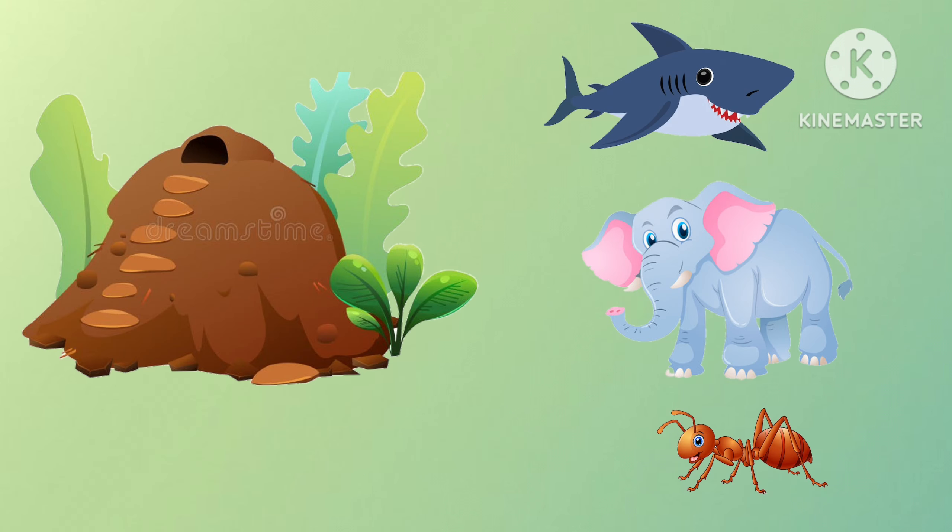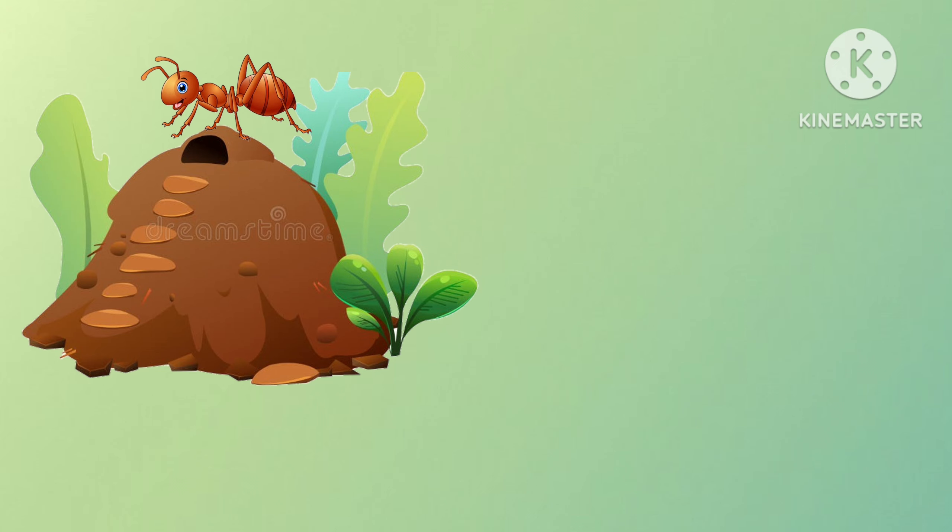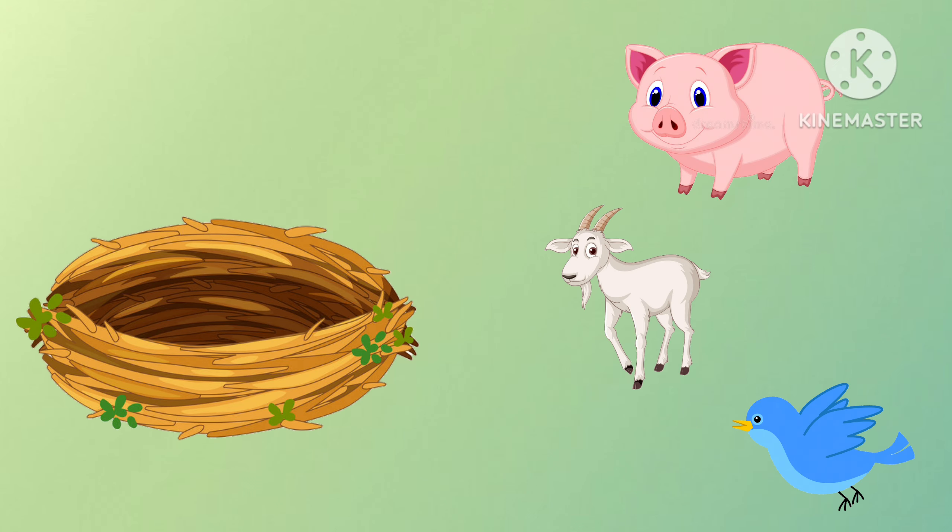This is ant hill. Which one lives in ant hill? Yes, it is ant. This is nest. Which one lives in nest? Yes, it is birds.